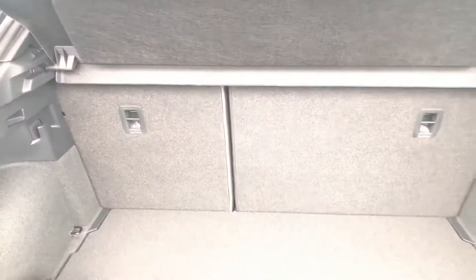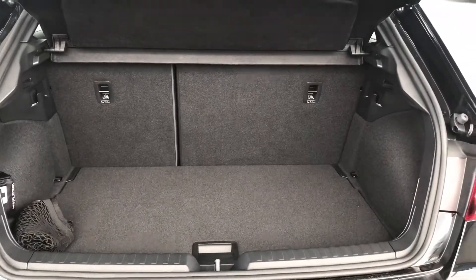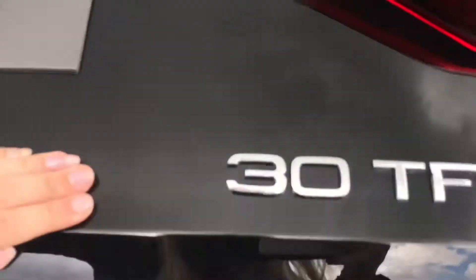Going into the boot now on this hot hatchback, as you can see it's got a very generous size. Perfect for any of your belongings or your family belongings, and perfect for any shopping days out. It's a manual boot also.